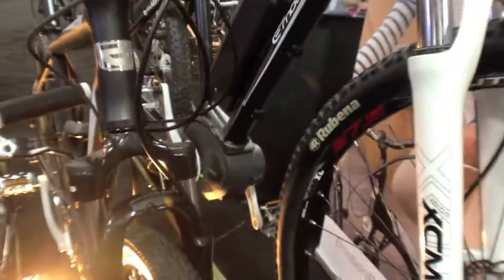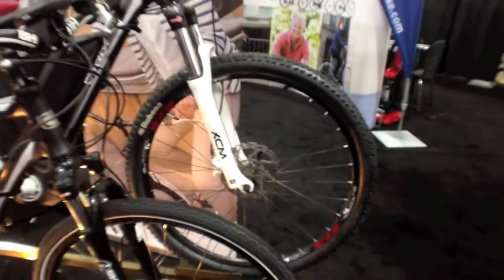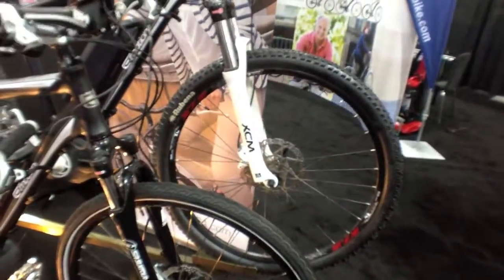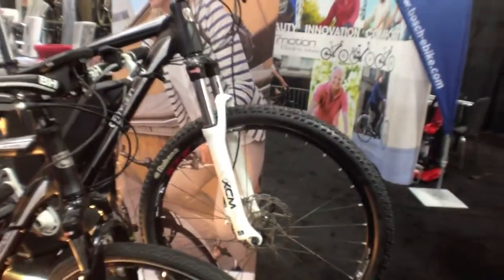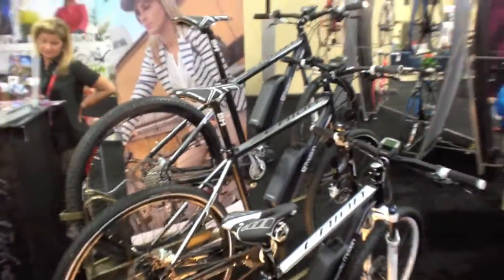They've got the Bosch mid-drive system on some of the new Easy Motion bikes — I rode them yesterday. Mid-drive is really balanced with a low center of gravity. This one has 27.5 inch wheels, there's one with street tires, and a 29er with RockShox and upgraded XT components. I'm really excited to test these out on the trail.